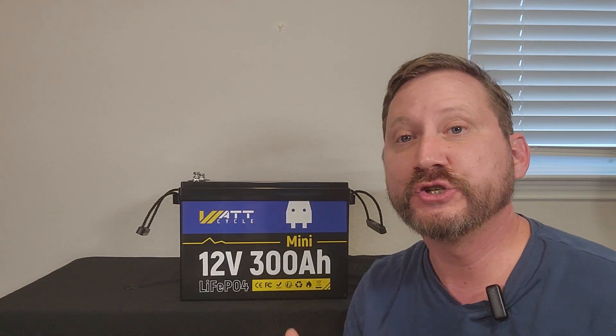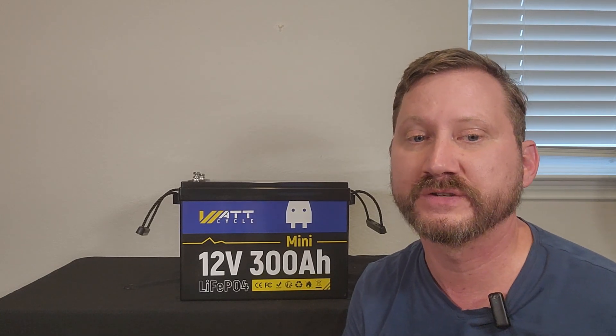This is 3,800 watt hours. It weighs about 57 pounds. You've got these handles on the side so you can pick it up and move around pretty easily. It has a 200 Amp BMS, which means you can pull more than 2,000 watts on it.